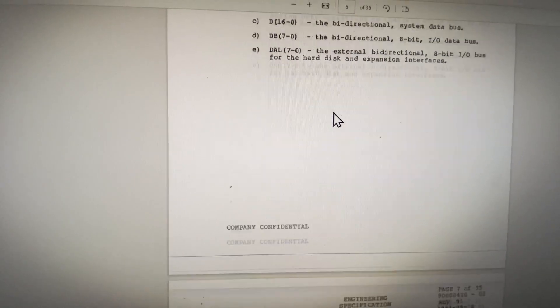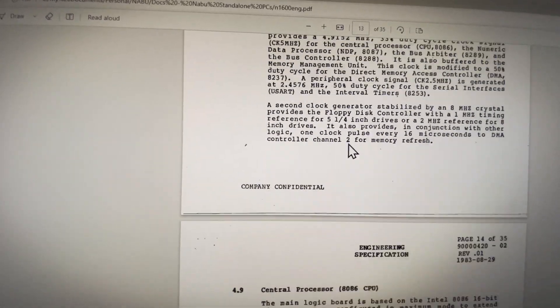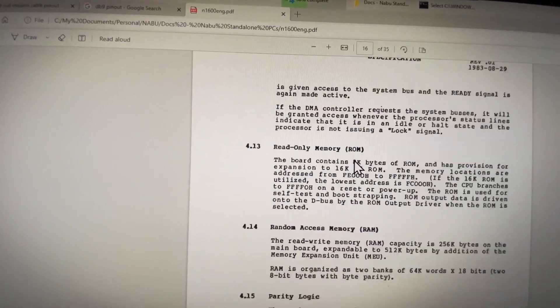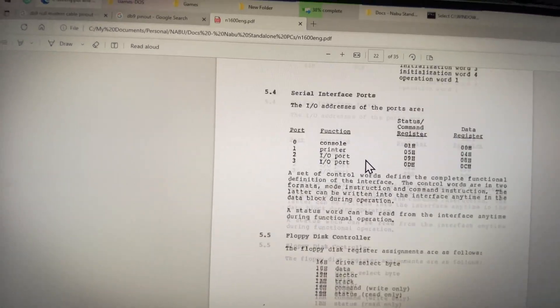There's other information here we'll need when breaking it down to get an operating system running, specifically because I don't know if we're going to be able to get any system disks for this thing. We're probably going to have to either modify an existing CP/M, or hopefully cross our fingers and maybe Leo has something — you never know.